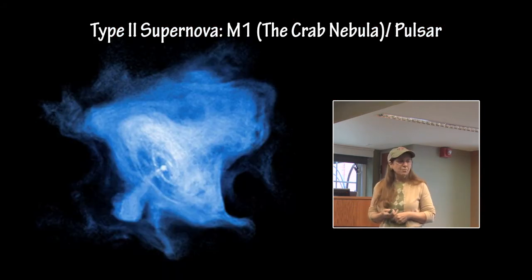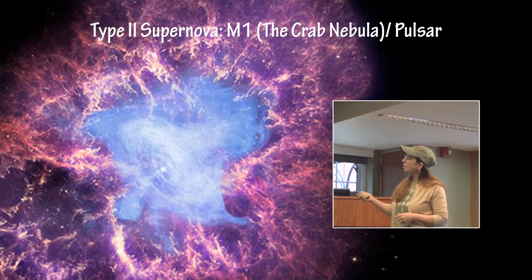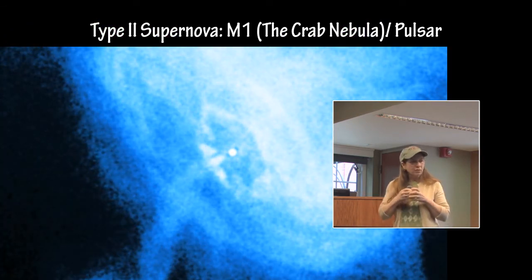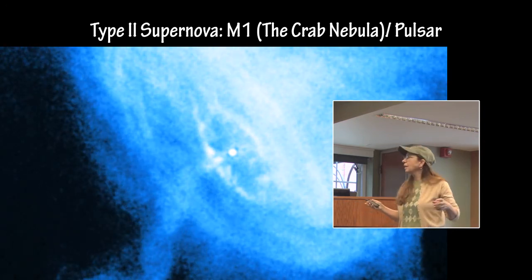M1, the Crab Nebula — which is not actually a nebula but really a Type II supernova remnant — has a very active pulsar in the center. This is an X-ray image of the pulsar, because pulsars emit very strongly in X-ray but are very weak in the optical. This is a time-lapse movie; you can watch the shockwave moving from the surface of the pulsar to the outside of the accretion disk surrounding it.